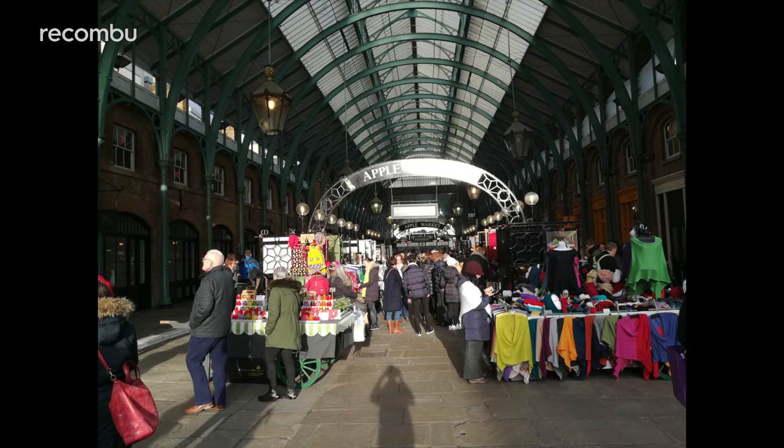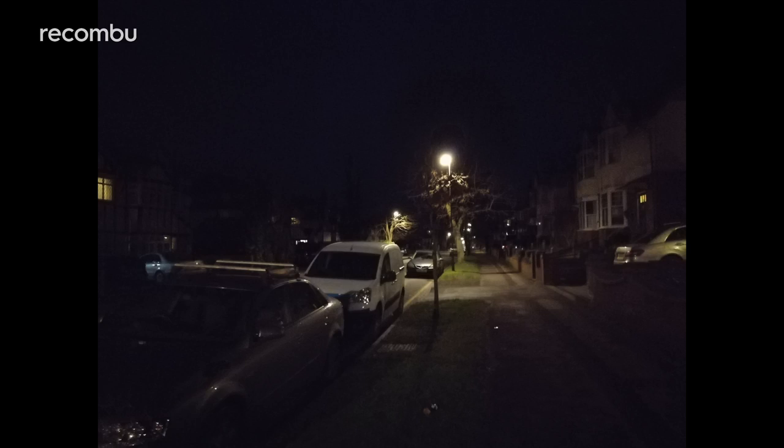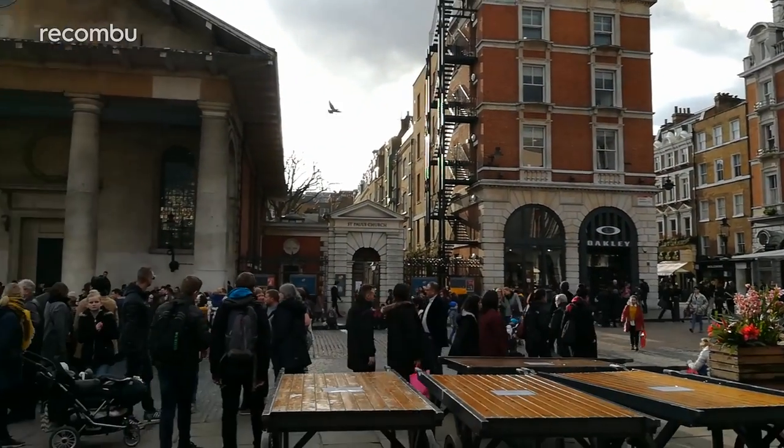Strong contrast is ably handled, and close-up shots come out clean every time with plenty of detail. Colours are accurately reproduced too. Low light shots aren't quite as strong, but for the price you can't expect the moon on a stick. You can also shoot good-looking full HD video footage, perfect for those simple home movies.